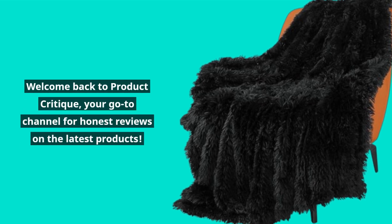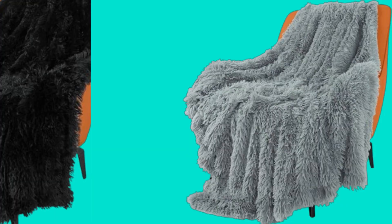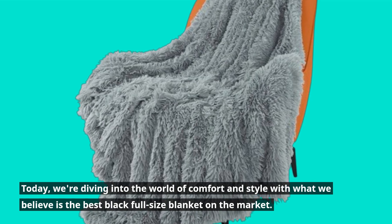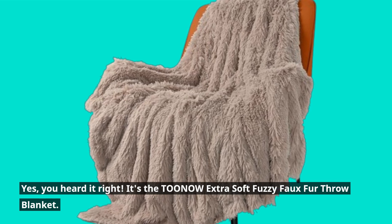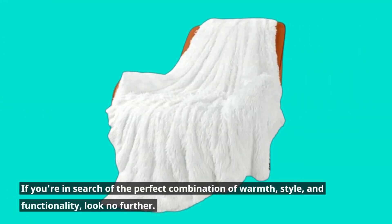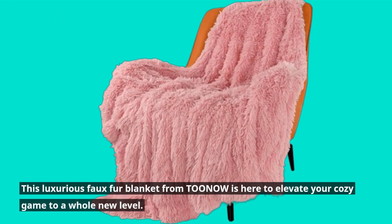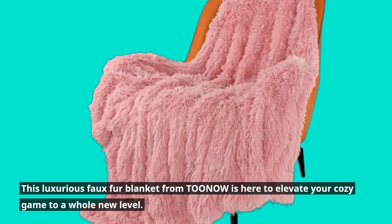Welcome back to Product Critique, your go-to channel for honest reviews on the latest products. Today, we're diving into the world of comfort and style with what we believe is the best black full-size blanket on the market. Yes, you heard it right — it's the TOONOW Extra Soft Fuzzy Faux Fur Throw Blanket. If you're in search of the perfect combination of warmth, style, and functionality, look no further. This luxurious faux fur blanket from TOONOW is here to elevate your cozy game to a whole new level.